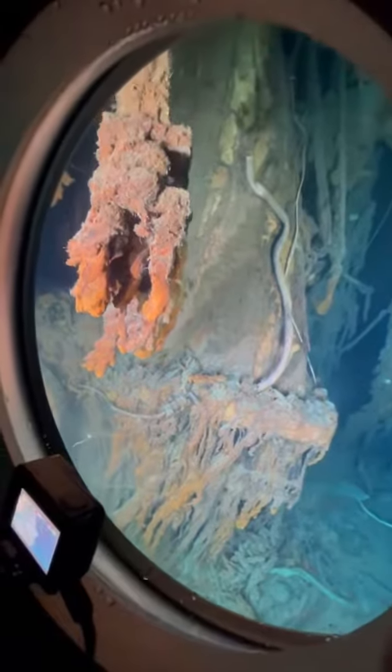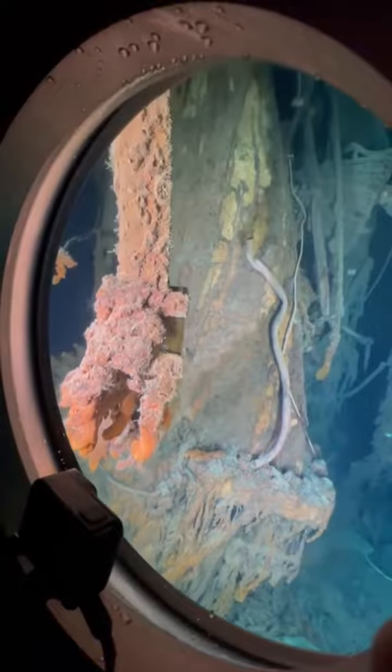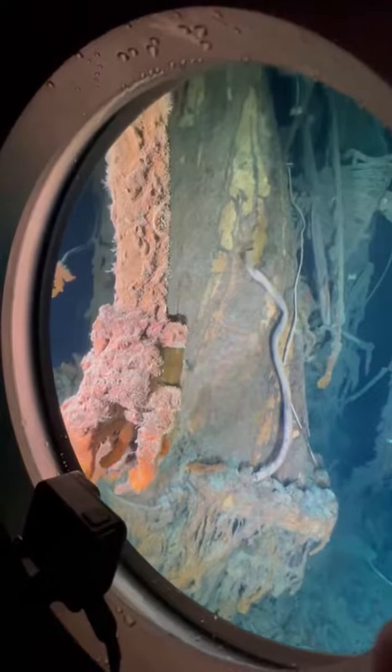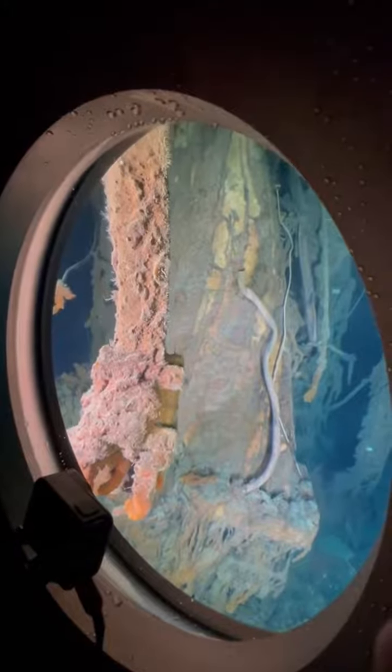Wow. This big... I don't know what this big hanging piece is yet. I don't know what that is in the back.